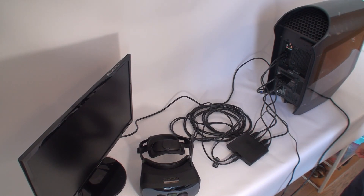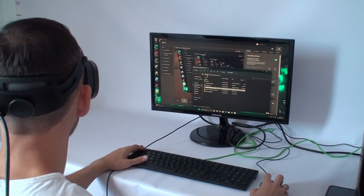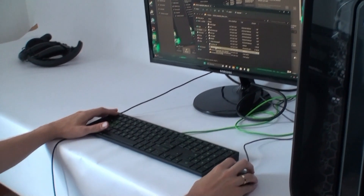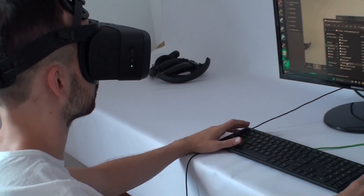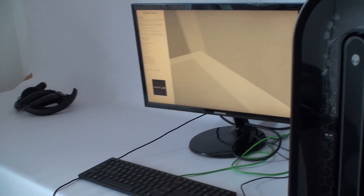In addition to purchasing the computer, it is also necessary to purchase an annual license to use the Varjo XR3. The cost of the license is almost €1,500. The license is necessary to run and use the Varjo device. However, if you represent an educational institution, you can apply for a free license for educational purposes.